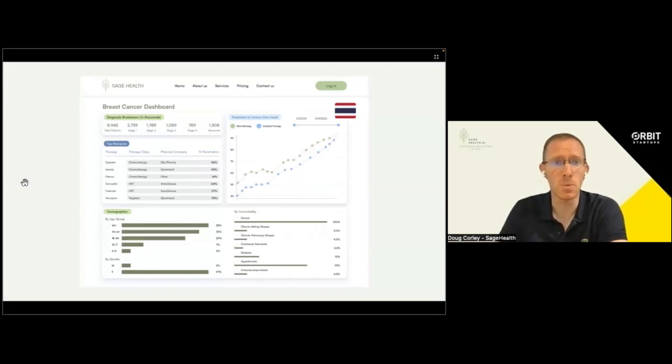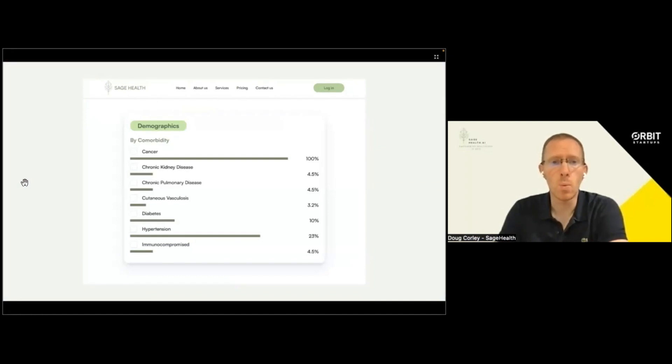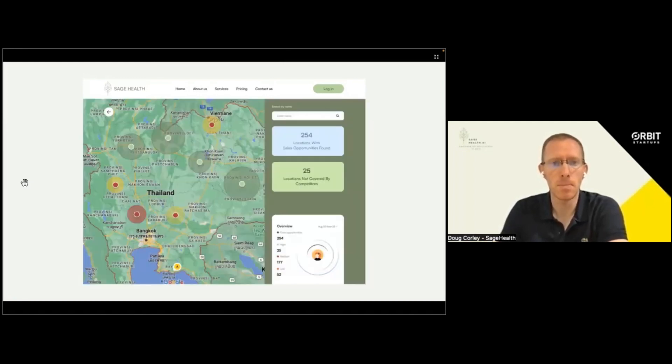Next, she's presented with a dashboard where she can further select variables. Something of interest for her is how her product is doing in the market, and another would be what the patient demographic and comorbidities look like for their particular patient subtype. She's then presented with a targeted sales opportunity, specifically in North Thailand, where — because of her product's safety profile — they can enter North Thailand and out-compete the market leader in sales.